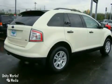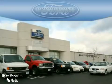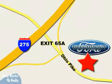Test drive it today. Beachmont Ford — we're a friend in the community. Stop in today. We're easy to find off I-275 and exit 65A Beachmont Avenue.